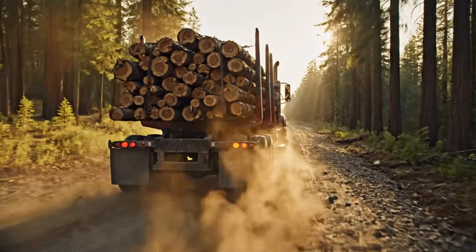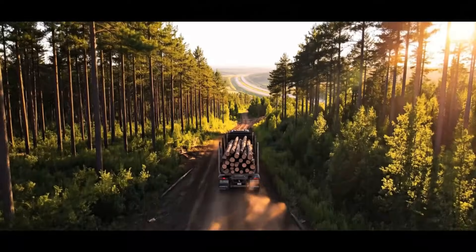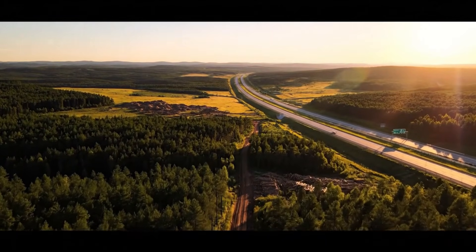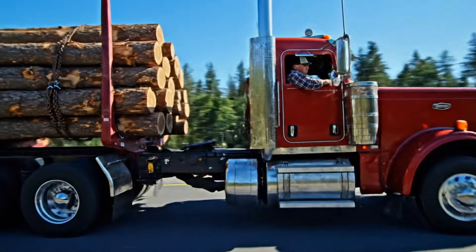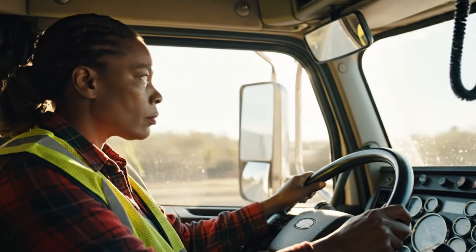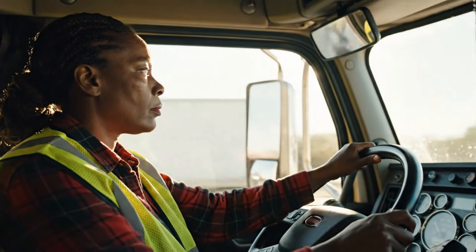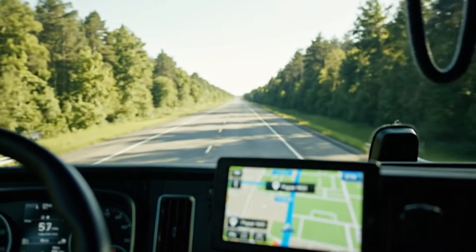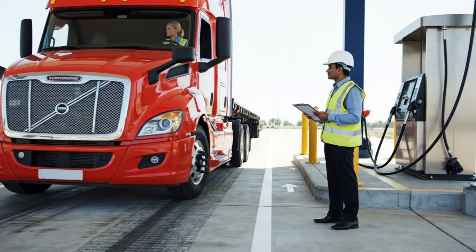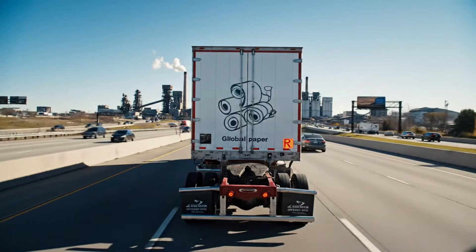Safety secures every shipment. The journey to the mill begins. Raw material leaves nature behind. Transport links forest to factory. Constant monitoring ensures safety, and every delivery is tracked. Efficiency minimizes downtime, and timing keeps mills running.